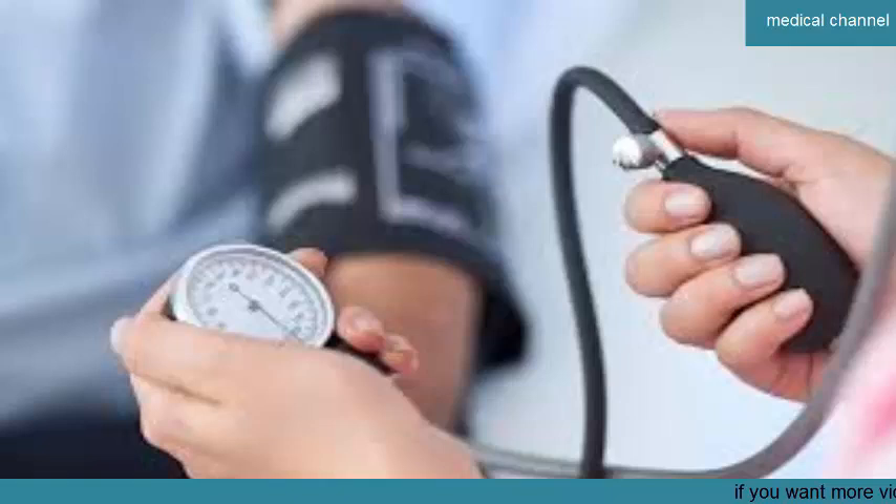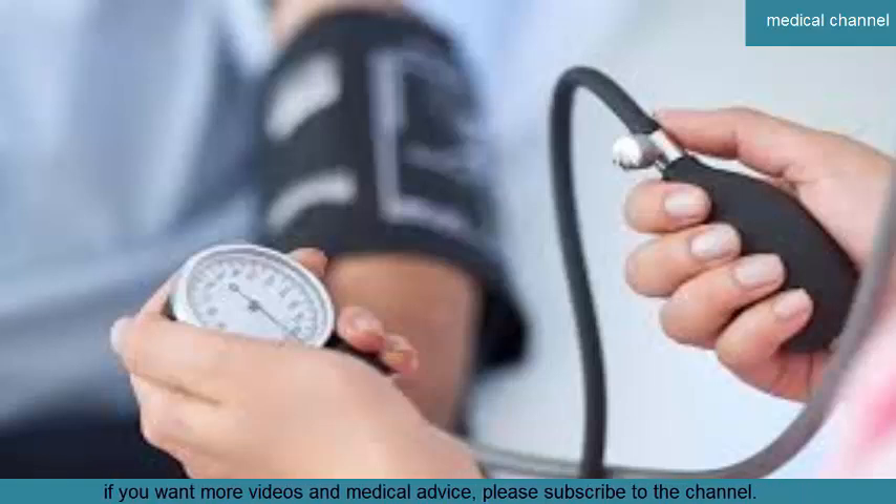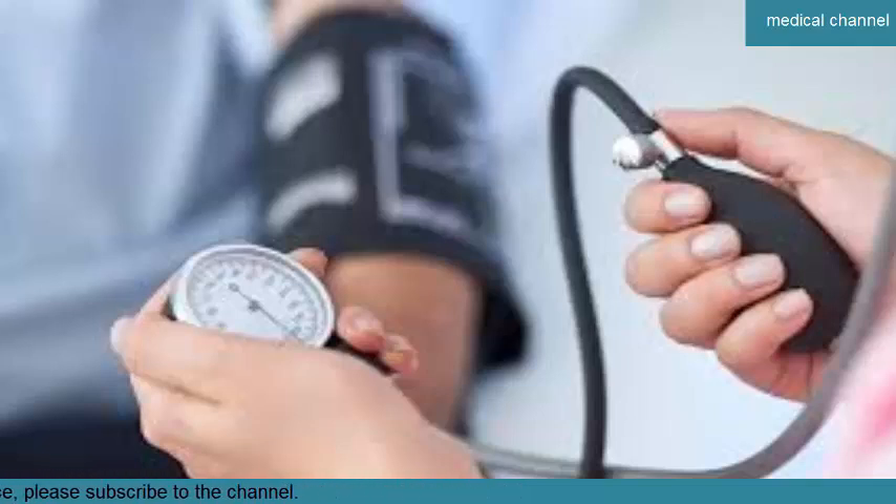An emergency hypertensive crisis can result in severe complications, including: fluid in your lungs; brain swelling or bleeding; a tear in your aorta, your body's main artery; stroke; seizures; and if you're pregnant, eclampsia. People typically experience a hypertensive crisis if they skip medications or have secondary high blood pressure — high blood pressure that results from another health condition.